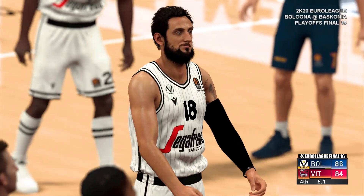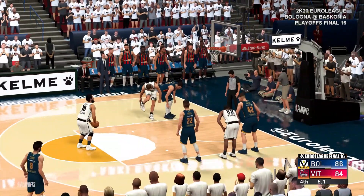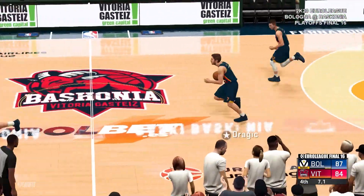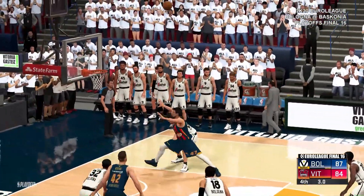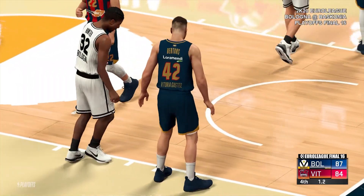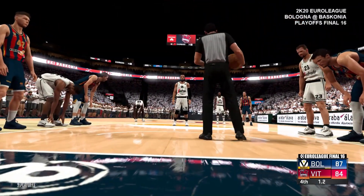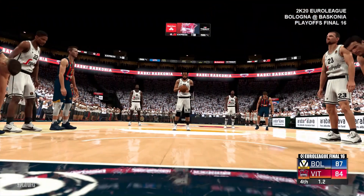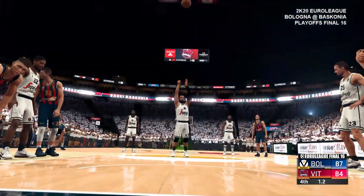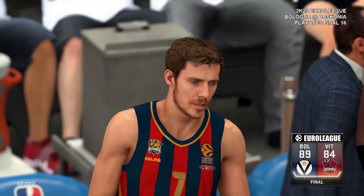First free throw is good, and that will put them up by two. He drops them both — it's a three-point game. That's why you want him at the line when the game is close; he knows how to deliver in the clutch. Stauskas misses the three, and now an intentional foul — they need the ball back as soon as possible. He hits the first one, and that gives them a four-point cushion — and that's a wrap. Those free throws being the nail in the coffin, and they're going to move on.